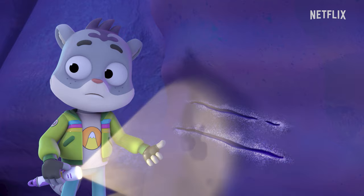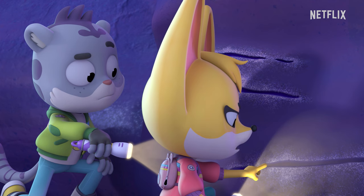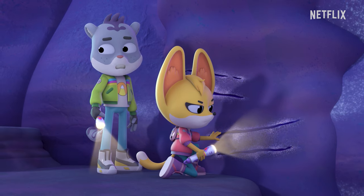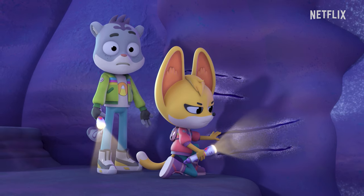Are you seeing what I'm seeing? Looks like claw marks, fresh ones. I wonder if that noisy cave creature made these. So it's a giant noisy cave creature with claws sharp enough to scratch solid rock.